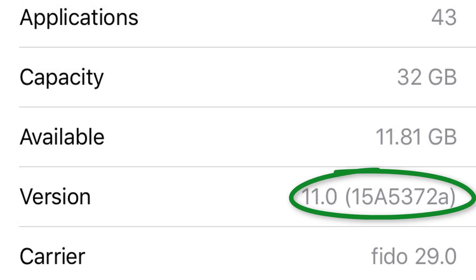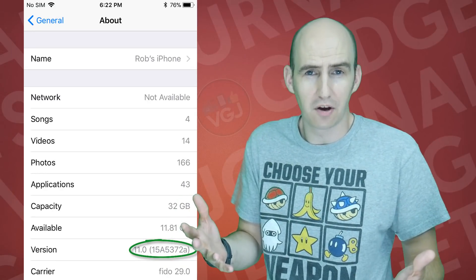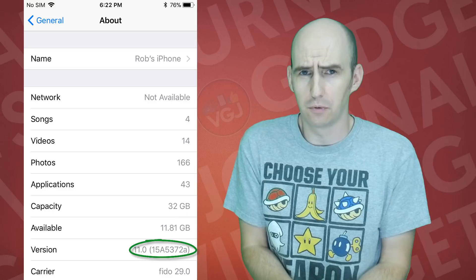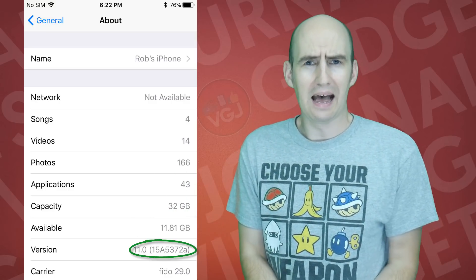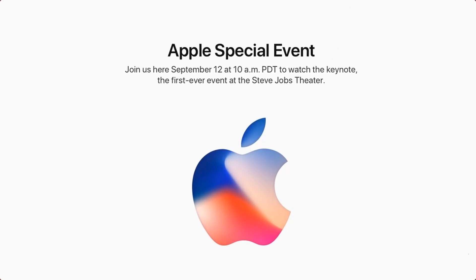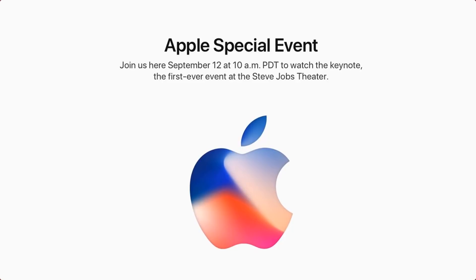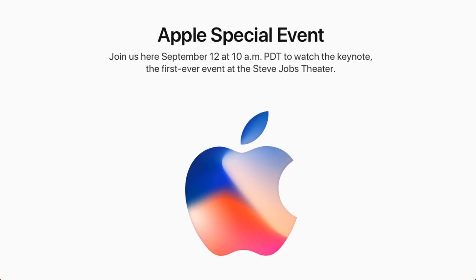There is a small speck of hope however — the final released version number will not have the letter A after it, and currently it does, so there may be one more beta or we have the gold master to look forward to which may fix more things with the screen recorder. However, there is less than a week to go until the special Apple event where they will announce the iPhone 8 and iOS 11, so I think to be honest they've got bigger fish to fry.